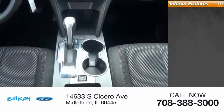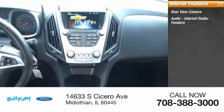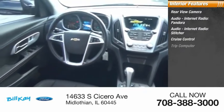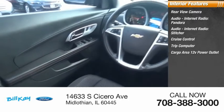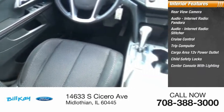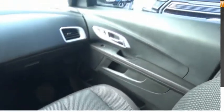Inside you'll find a rear-view camera, audio with internet radio, Pandora, Stitcher, cruise control, trip computer, cargo area 12-volt power outlet, child safety locks, center console with lighting, and power windows. Come take a test drive today.